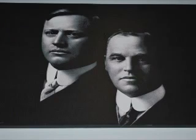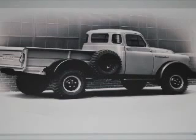The Dodge brothers started production back in 1917, utilizing the Ram head to characterize its trucks as rugged and strong vehicles. Between 1930 and 1950 the Ram head was retired, until in 1981 Lee Iacocca brought it back as a sign of strength and power.